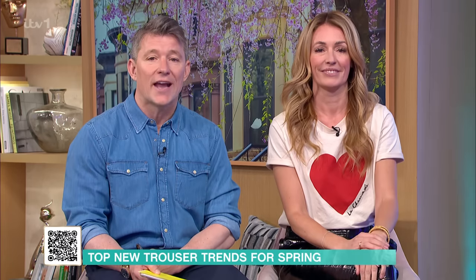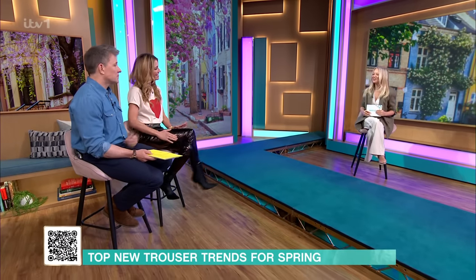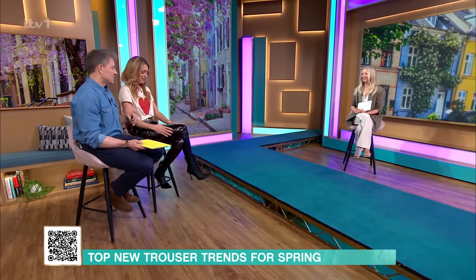We're going to take you shopping now, and Joanne Hegarty is here with her rundown of the top trouser trends for spring. Don't forget that if you scan the QR code on the screen now, it'll help you find the products that you're about to see via the This Morning app, so let's get started. Hi, Joanne.